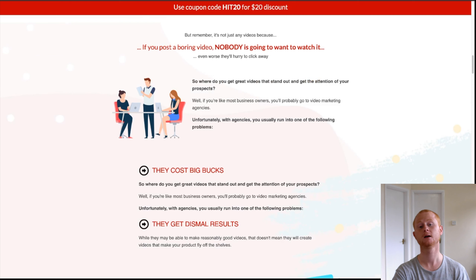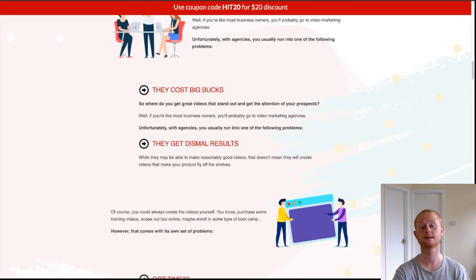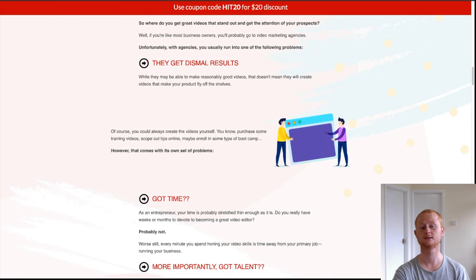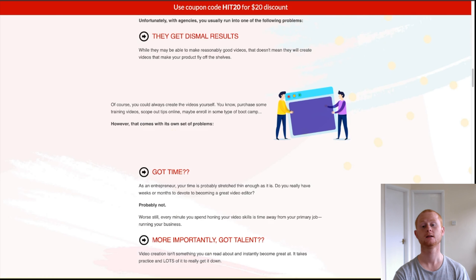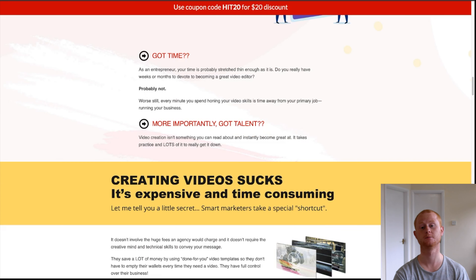Then step two: customize your template. Choose the format of your video. All of the templates come with stock videos. Edit your video template in HitFilm Express. You can easily drag and drop to change the font, the colors, and much more.